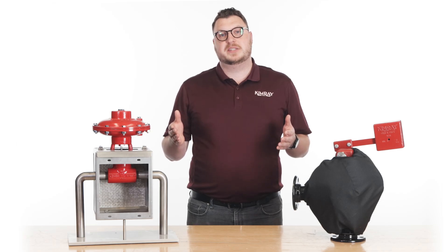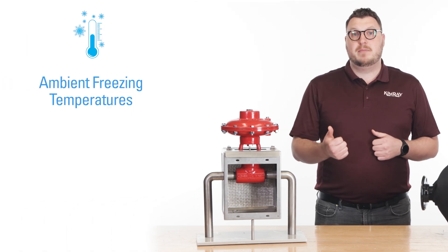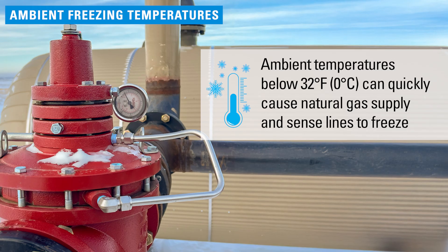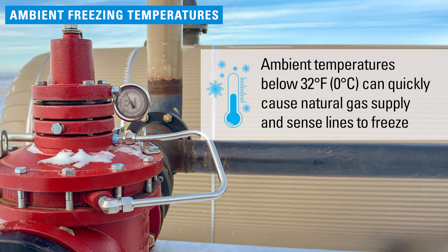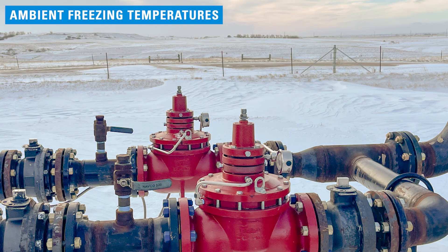There are two main causes of freezing in control valves: instrumentation and sensing lines, ambient freezing temperatures, and the Joule-Thomson effect. Ambient temperatures below 32 degrees Fahrenheit can quickly cause natural gas supply and sense lines to freeze because of the small volume of gas flowing through them, as opposed to pipelines and control valves.